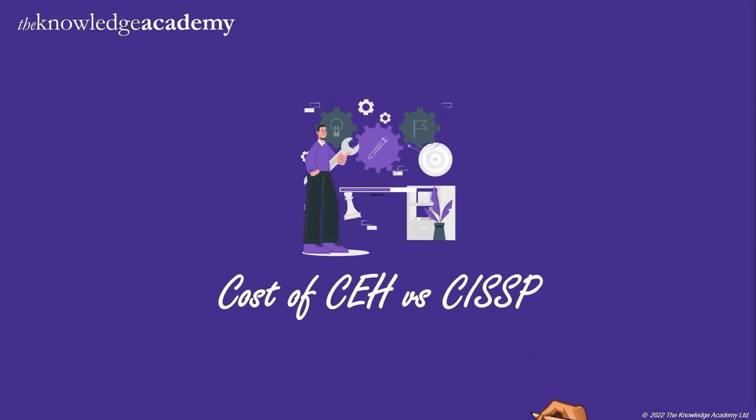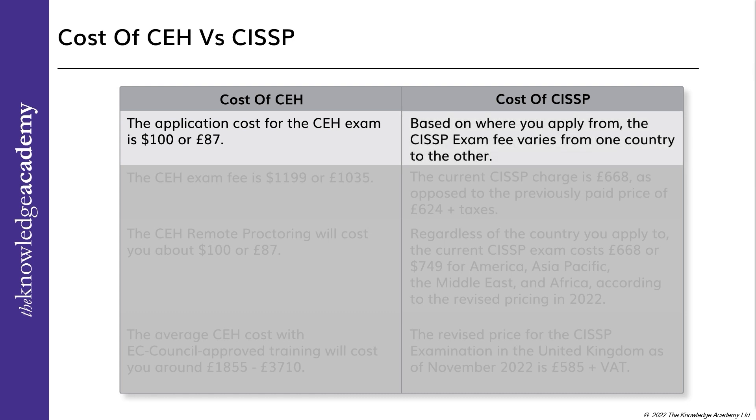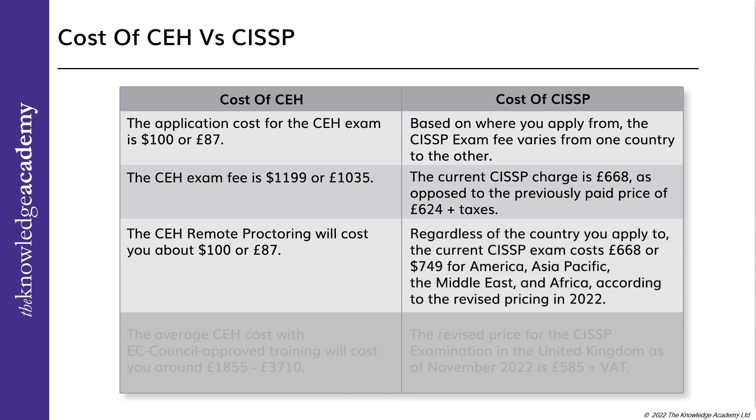Cost of CEH vs CISSP: The application cost for the CEH exam is $100 or £87. The CISSP exam fee varies by country, at $1,199 or £1,035. The current CISSP charge is £668, up from a previously paid price of £624 plus taxes. CEH remote proctoring costs about $100 or £87. The CISSP exam costs £668, or $749 for America, Asia Pacific, the Middle East, and Africa, according to revised pricing in 2022. The average CEH cost with EC Council approved training ranges from £1,855 to £3,710.